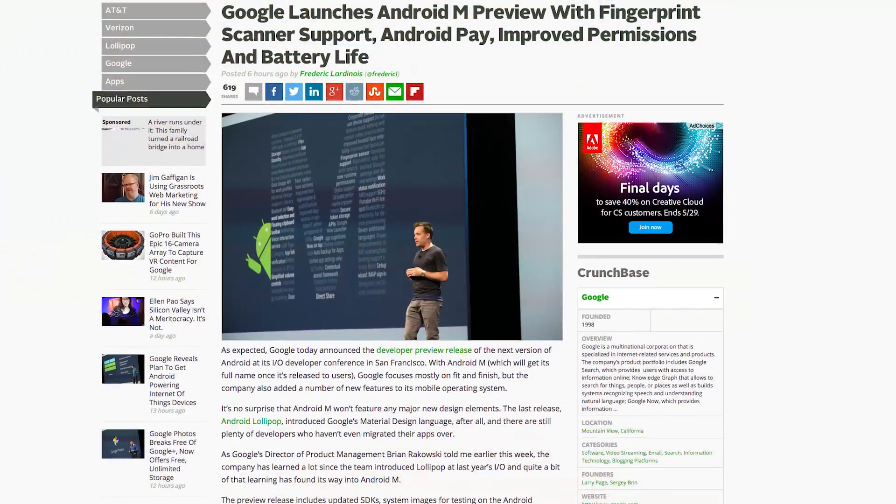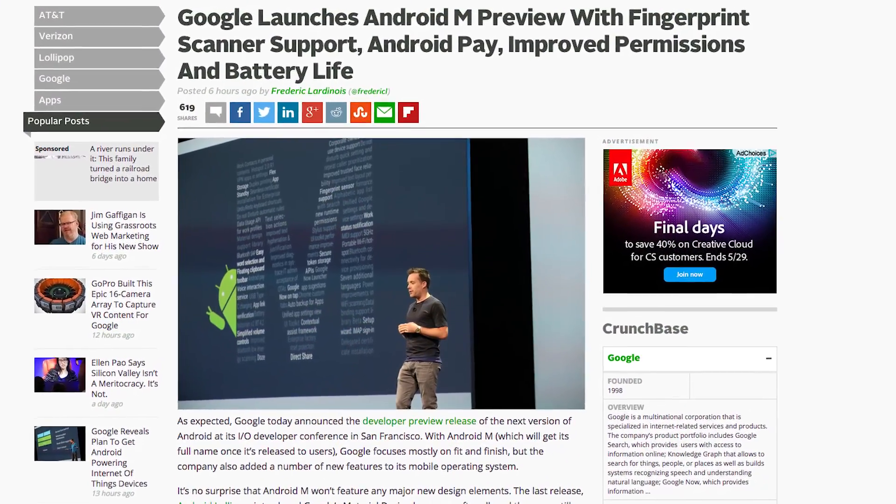Hey, this is Darrell from TechCrunch. I was at Google I/O 2015 earlier where they revealed a whole host of new things including Android M, the next major version of their operating system. Let's take a look at some of the features that offers on my Nexus 5 with Android M preview installed.